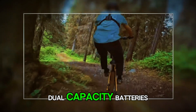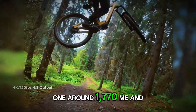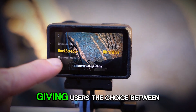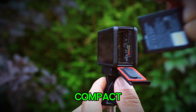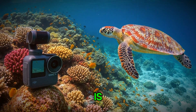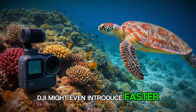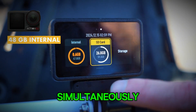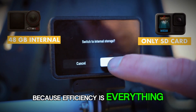Reports also point to new dual-capacity batteries — one around 1,770 mAh and another nearing 1,950 mAh — giving users the choice between compact portability and long recording sessions. If you've ever filmed all day outdoors, you know how huge that is. DJI might even introduce faster charging or a battery dock that juices up multiple cells simultaneously, because efficiency is everything when you're on the move.